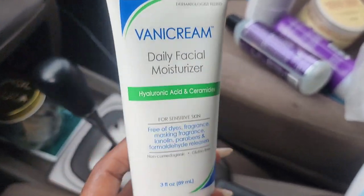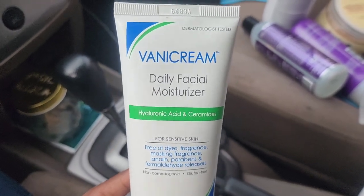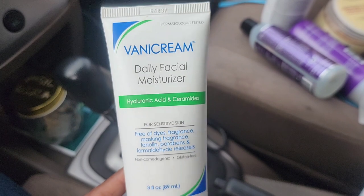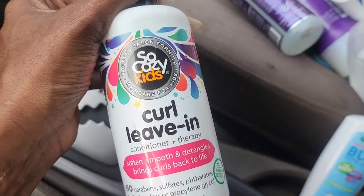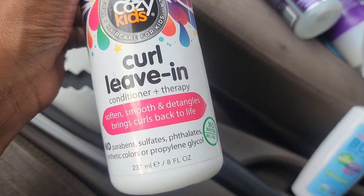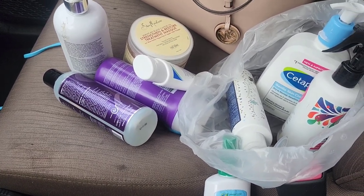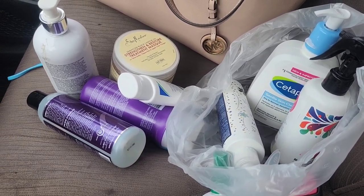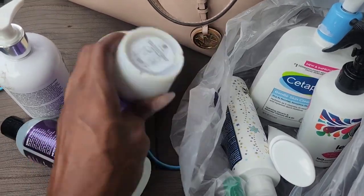I also got the Pacifica Vegan Coconut Milk Detangle Elixir to try — it smells really good. I picked up a facial moisturizer with hyaluronic acid and no fragrances or dyes, recommended by my esthetician. This one was $10, and I wish I'd come here before buying the other one at the supermarket. The last thing I got is the So Cozy Kids Curl Leave-In Conditioner for the kids. This will tide me over so I don't have to make the trip to the hair supply store in San José.